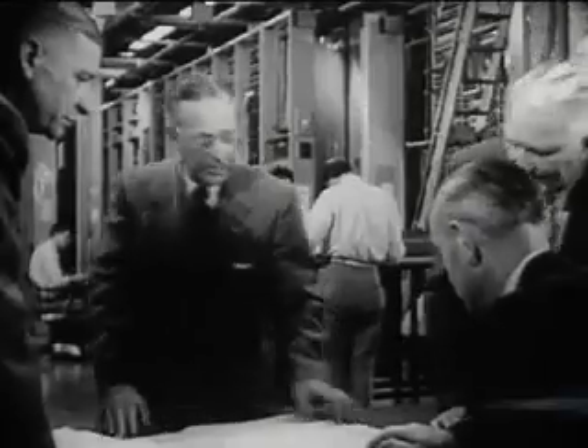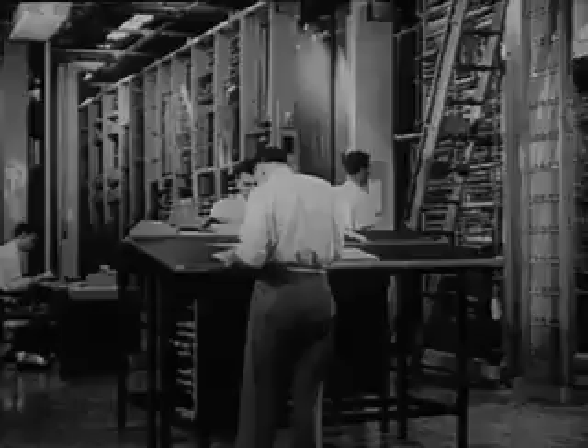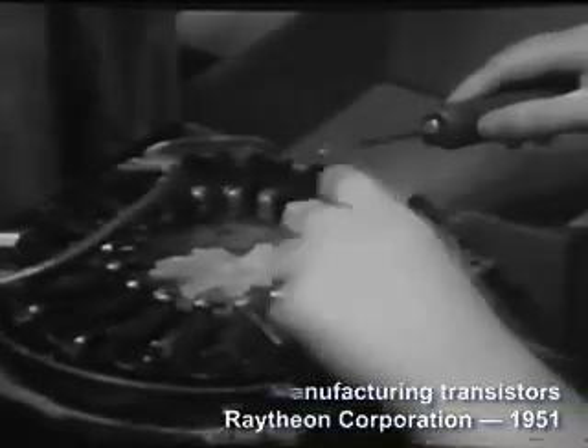With the advent of the automatic telephone exchange, scientists at Bell Laboratories became invested in finding faster, more compact and reliable switches for telephone exchanges. In December 1947, Bell Labs demonstrated a device they called the crystal triode, a small germanium crystal that behaved like a switch. Bell Labs licensed the technology and transistors were soon being mass-produced.